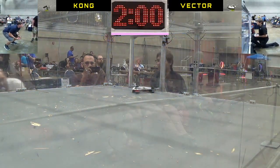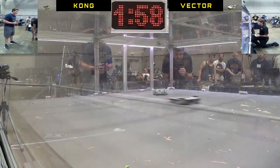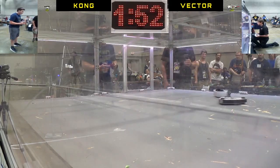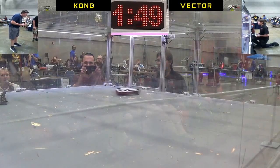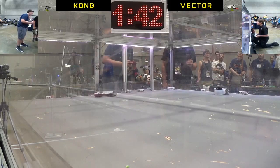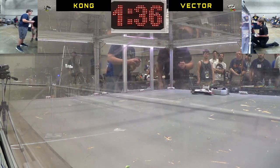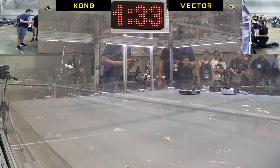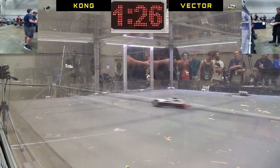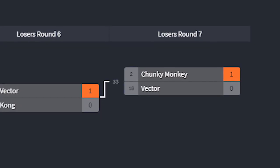My next match is against Kong, a vertical eggbeater design. Right off the get-go, they were having some wheel problems prior to the match. But they're still very, very dangerous, so I'm trying to see if I can get that weapon to stop spinning. I walk out and put Kong right next to the pit, and I figure I may as well just let the pit open and take care of them. So I drive forward just to make sure they can't escape, and in they go. Vector wins — a nice and easy match, pretty much only because their drive was going bad.